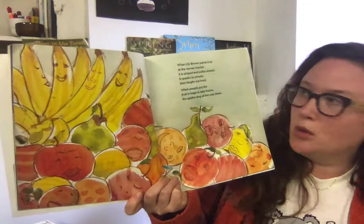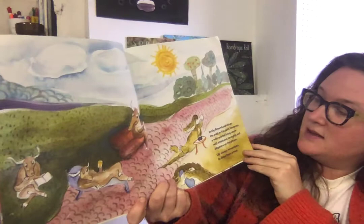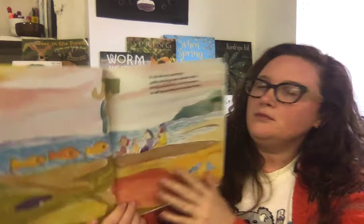When Lily Brown paints fruit at the corner market, it's striped and polka dotted. It speaks to people, then laughs out loud. When people put the fruit in bags to take home, the apples sing all the way there. In Lily Brown's paintings, the path to the park becomes a wild animal living room, with antelopes lounging and alligators on the phone. Lily always remembers to draw them a treat.